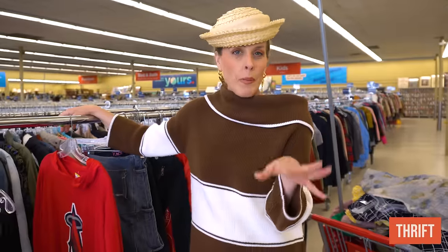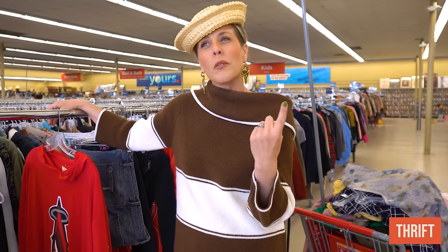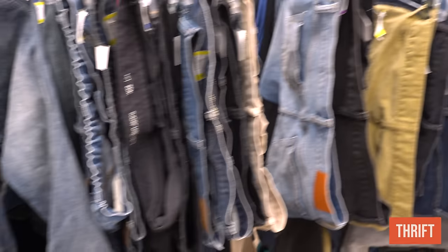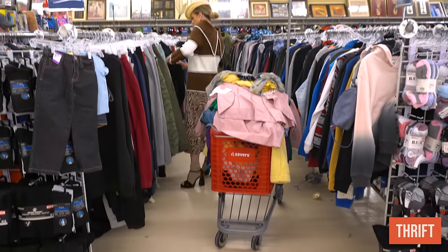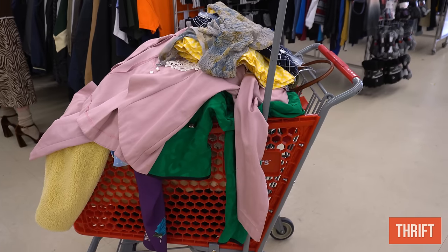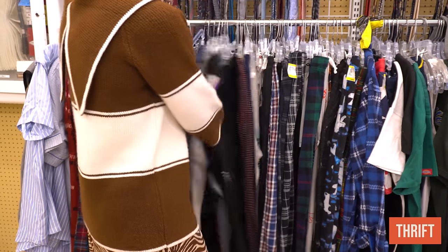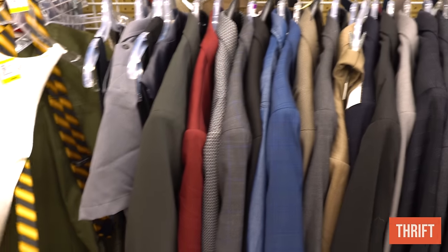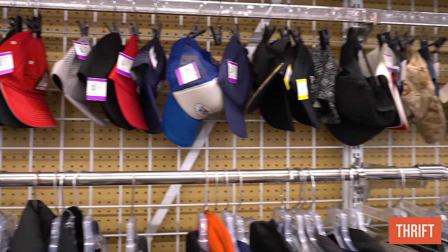I've looked through everything in the women's section. Now I'm heading to my other favorite spot: the men's department. I'm going to look for blazers and pants, and I always like to check their activewear. I looked through the entire men's section and did not find anything, so now I'll go try everything on.